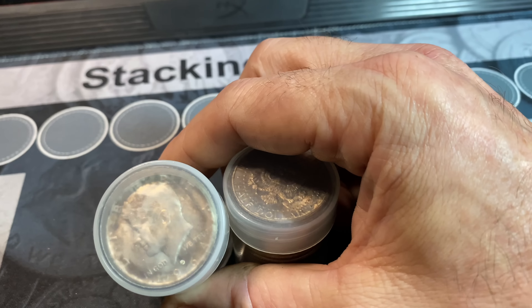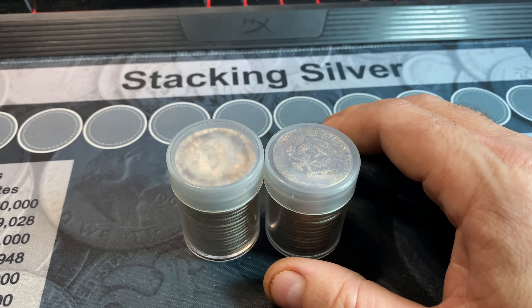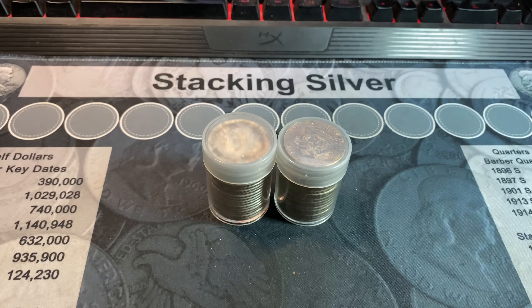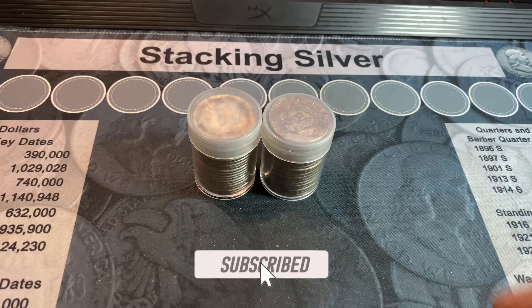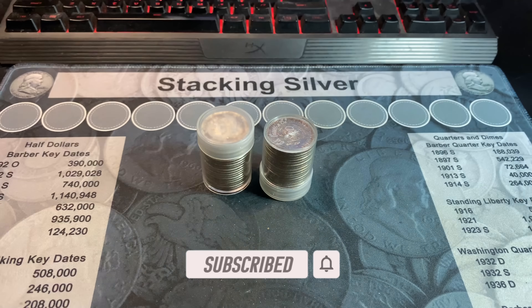It's always fun looking for varieties. Wish we would have scored one — we only found two out of the other four rolls, and both were the 102. This time we had 0 for 2, but still fun going through them, and I can add them to my stack. Hopefully you guys enjoyed this short two-roll hunt. If you did, I'd appreciate that thumbs up. And as always, everyone — happy hunting, and thanks for watching.